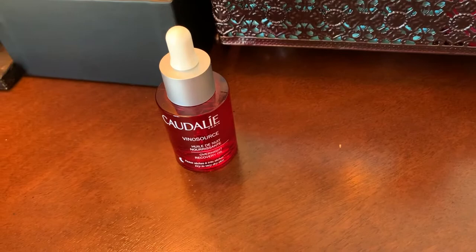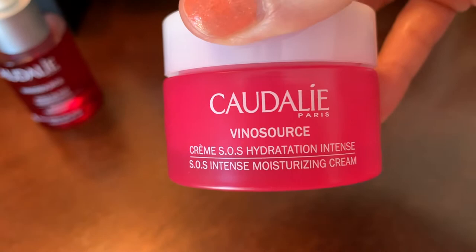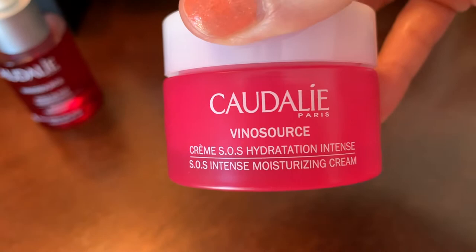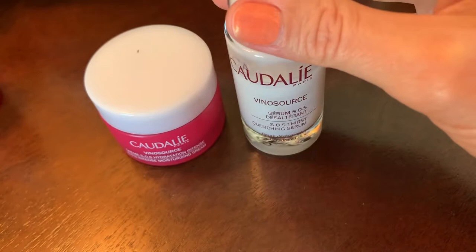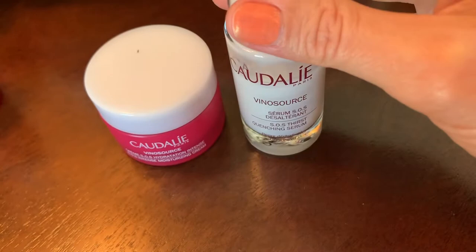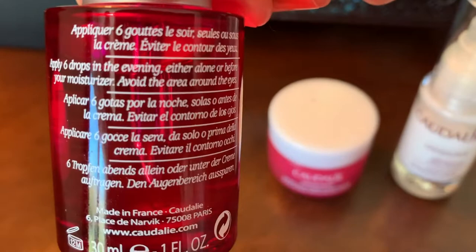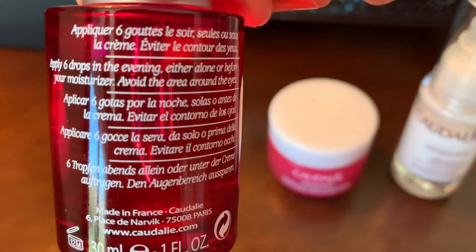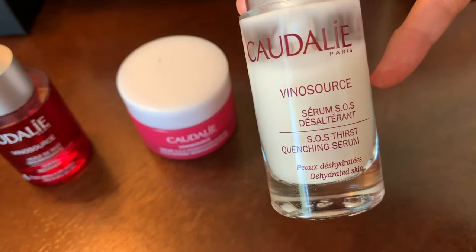The other one came in a kit with the SOS Hydration — it came with this and this. This is the full-size Caudalie SOS Thirst Quenching Serum. You do your wash and use this serum first. Then this overnight recovery oil — it says to use six drops in the evening, either alone or before your moisturizer.